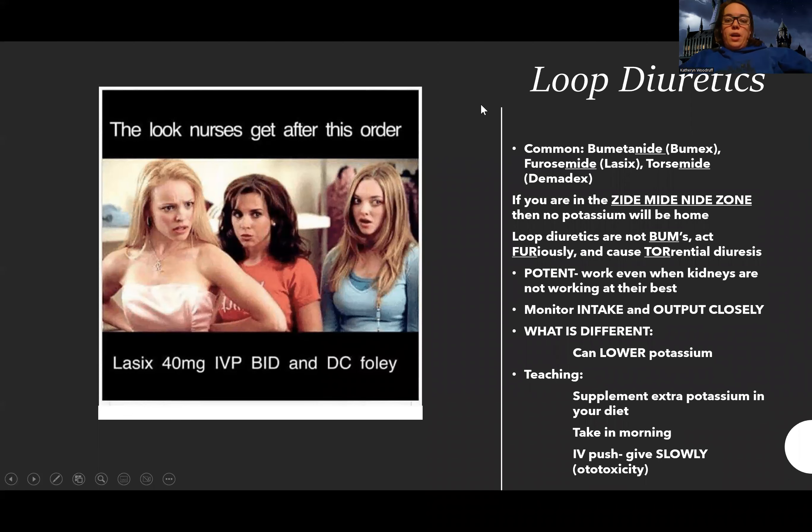Now let's talk about loop diuretics. This is probably the most common type of diuretic and the kind most people are familiar with. The most common is furosemide, but there are other types too. The thing about loop diuretics that's different is they're very potent. Even if the kidneys are not working — they're shutting down, they're hurting — the kidneys are the very sensitive friend out of all the organs.